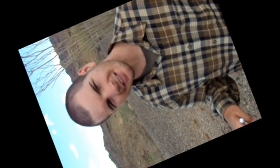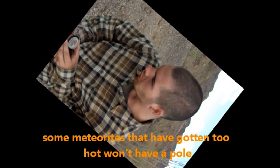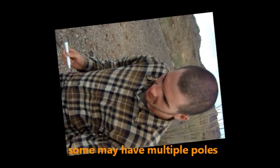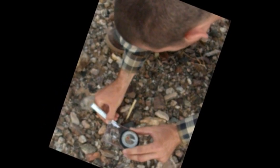Iron ore that's been sitting in the desert for millions of years will adapt its pole to the earth's pole, so it will have a pole facing north and a pole facing south. Now a meteorite — these ones haven't been here long — so their poles are going to be from whatever they were out in space. So what we'll do on the compass is find north and mark the north side of the meteorite. When we get back to the lab, we can look at the poles to prove that they're from space, because they won't line up with the earth pole.